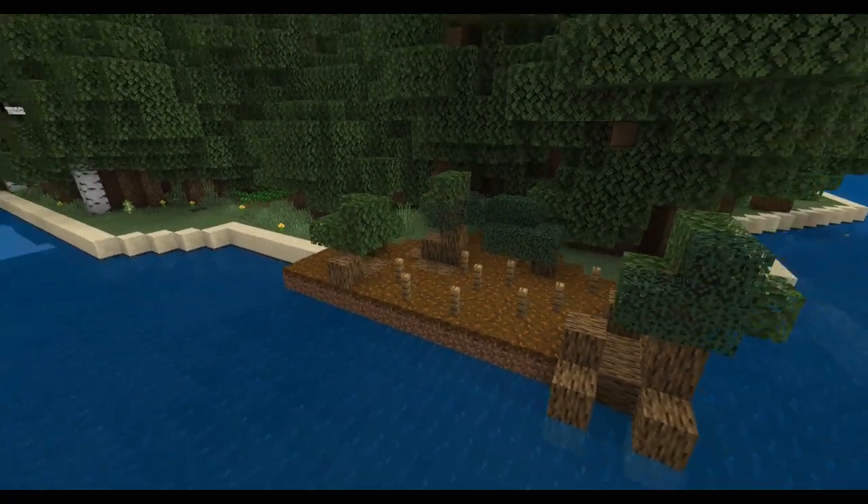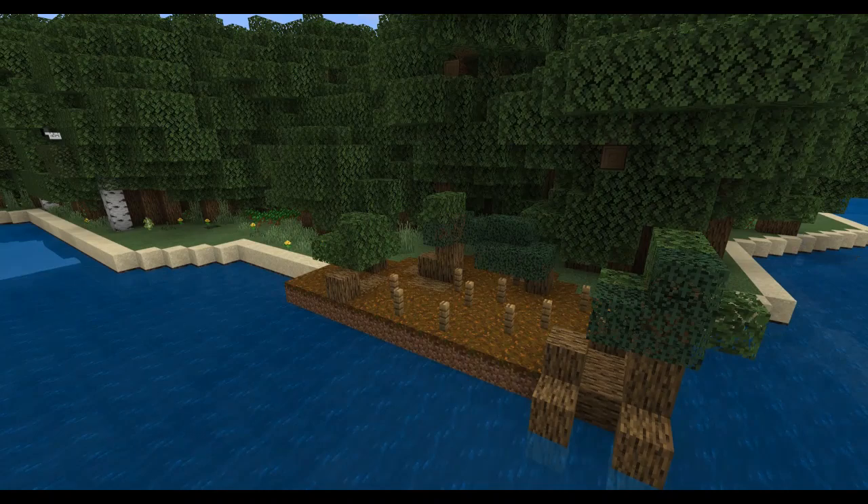We have a lot of ibis on Bribie and it's nice to see them in their natural habitat as we fly around.